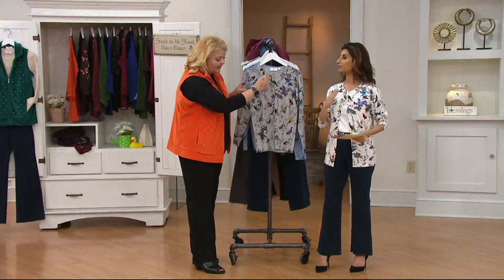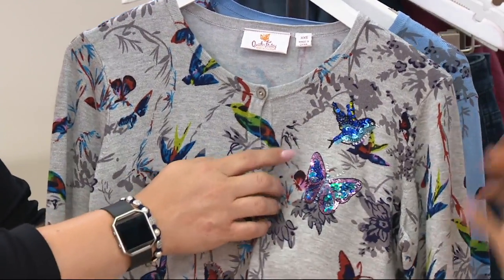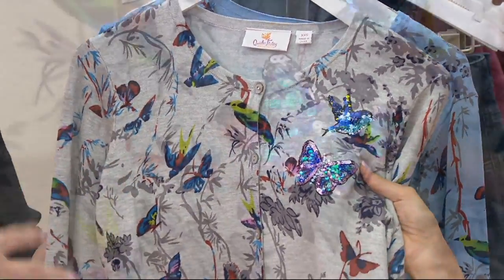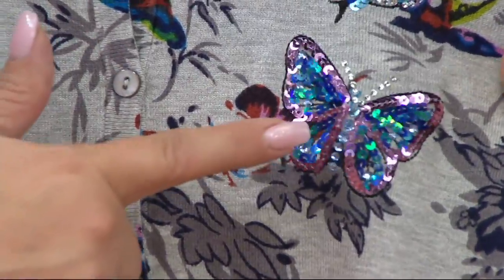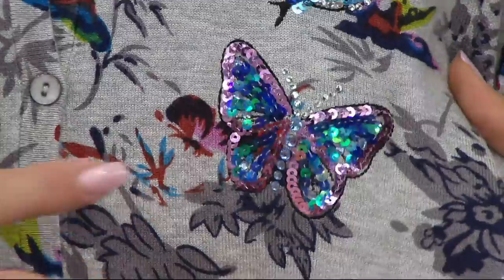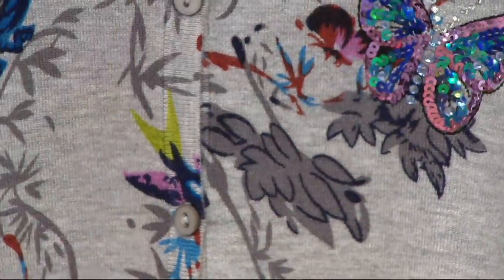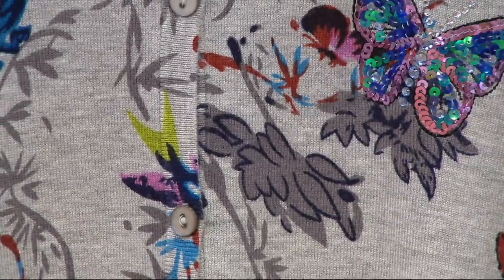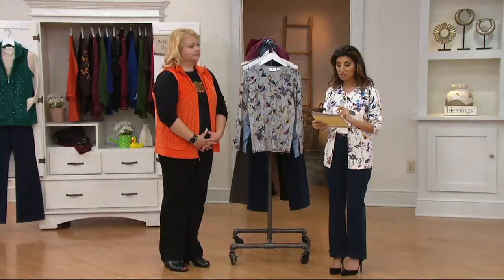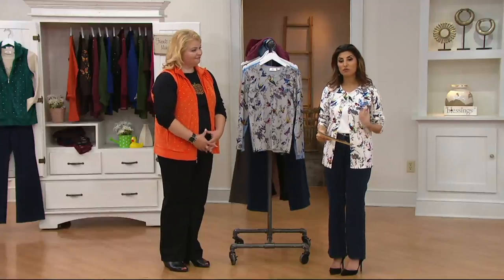This is your basic cardigan — button down, long sleeve — but we've given you something a little extra special right here. I used to collect pins; I don't wear them as much anymore because with Quacker Factory, my tops are already decorated. You probably wouldn't put a pin on this delicate, fine gauge sweater, but now you don't have to because we've done that for you. It is next level stunning. It's on easy pay — four easy payments of $14.03 that go away at the end of the day.